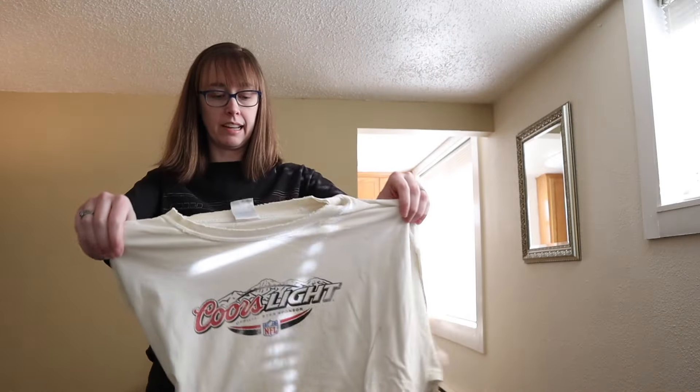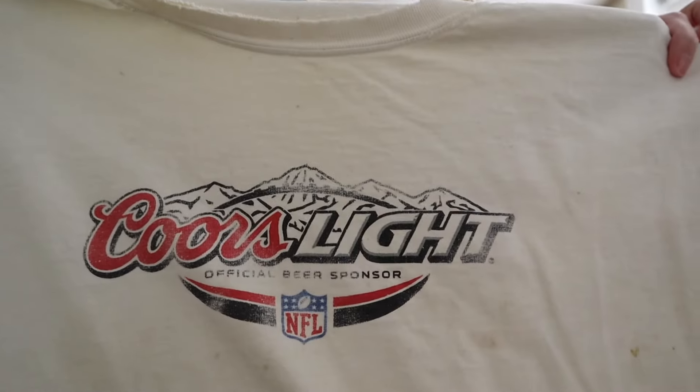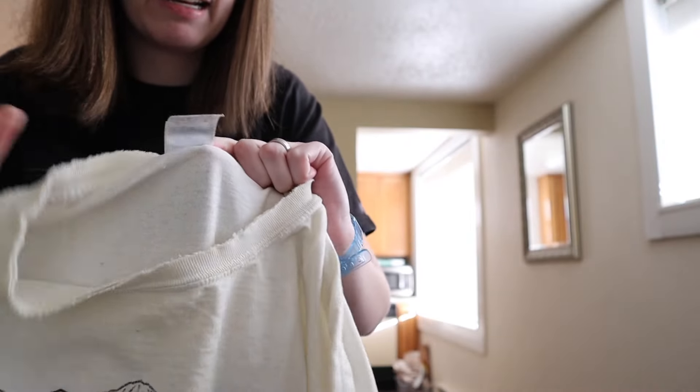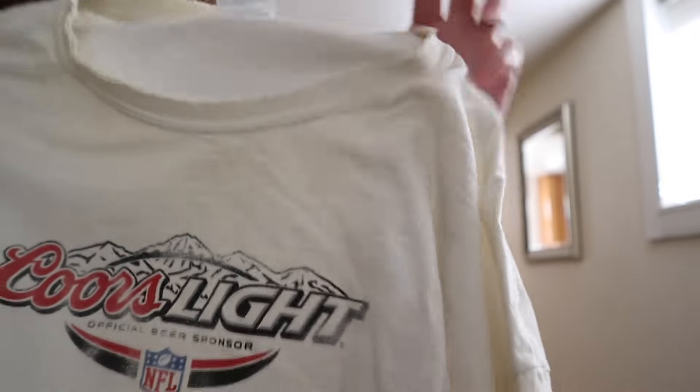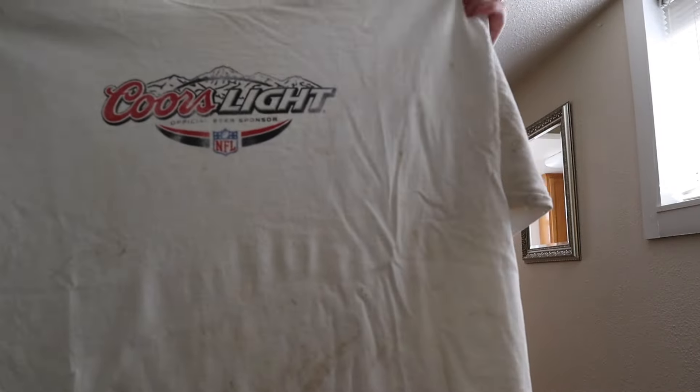This was kind of a toss-in — a vintage Coors Light NFL shirt on a Gildan size XL. This thing is pretty thrashed and stained heavily. Some people love that. I did wash it but none of the stains came out.